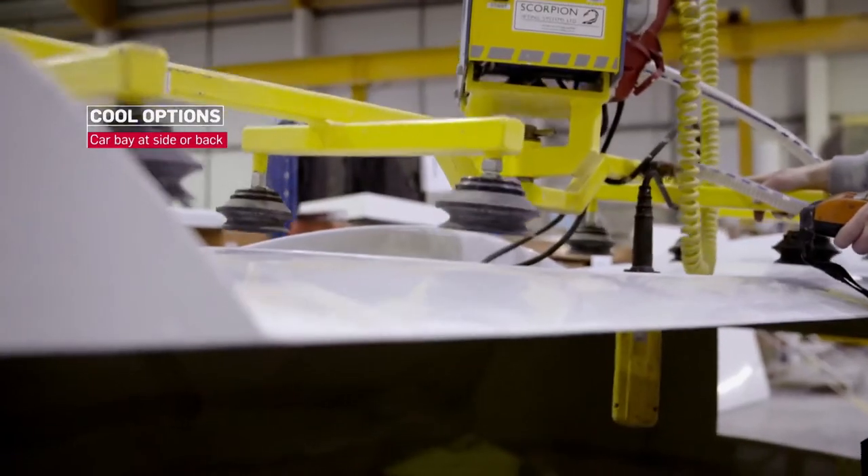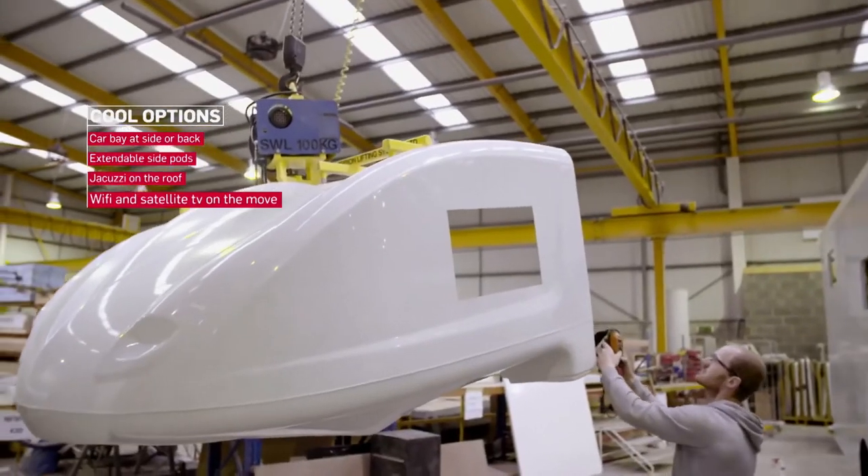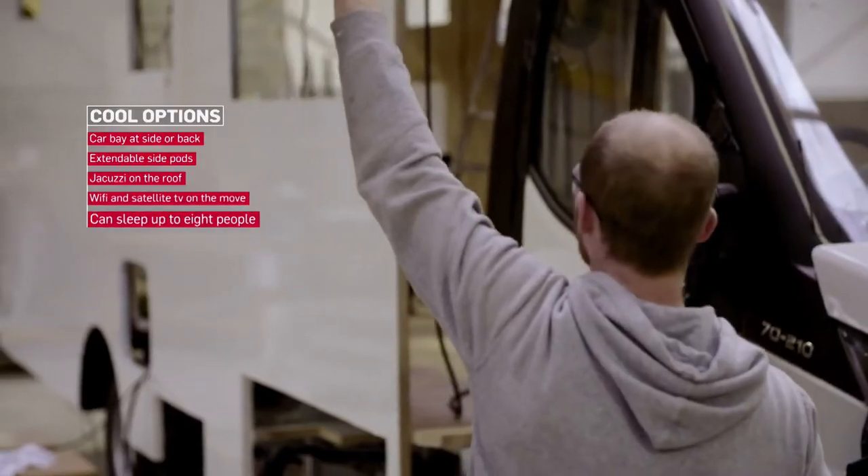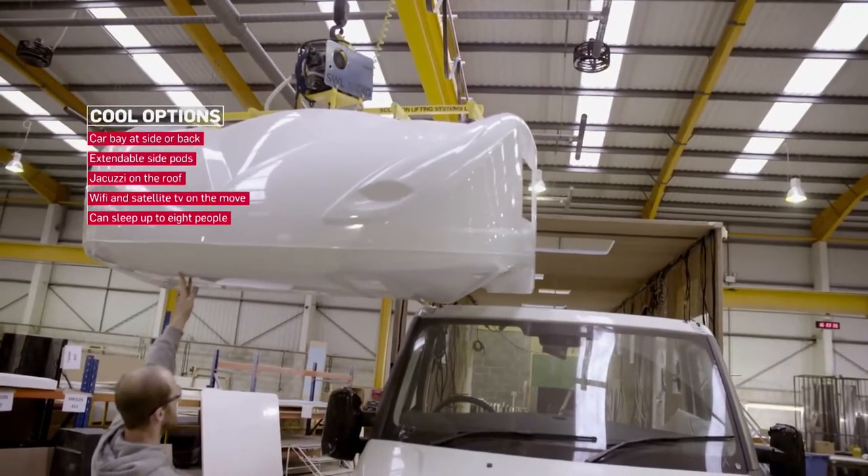Once each fiberglass piece is ready, the team manoeuvres it into position. The crane is capable of lifting several tonnes, so it makes short work of the fiberglass. Once it's lined up, it's glued into place.